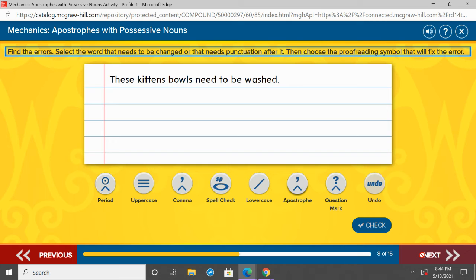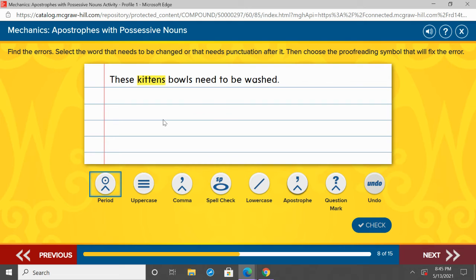These kittens' bowls need to be washed. Point to the noun that we need to show possession for, and think about where the apostrophe needs to go — is it a singular or plural noun? We should be talking about kittens — kittens' bowls, the bowls belong to the kittens. We've got to show ownership and possession there. And kittens is already plural, so all we have to do is add the apostrophe on the end.